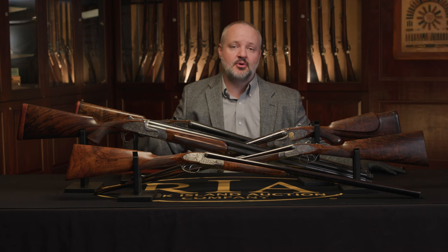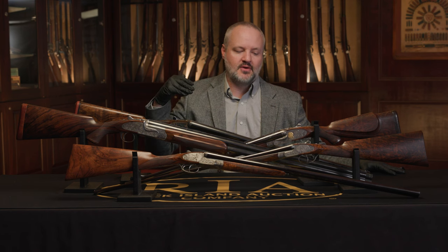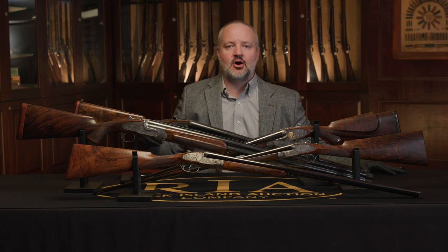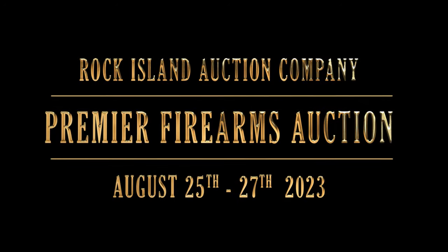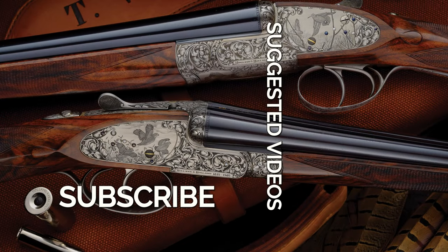That's just a little bit of the basic history of one of London's most storied gun makers in Holland & Holland, and some of the models they've been well known for over the years. These are all coming up in our August premiere sale, which is August 25th, 26th, and 27th, with a full day preview on August 24th. Please go to rockislandauction.com to check out more photos and more information on these guns, as well as all the other firearms we have coming up in our August premiere sale.